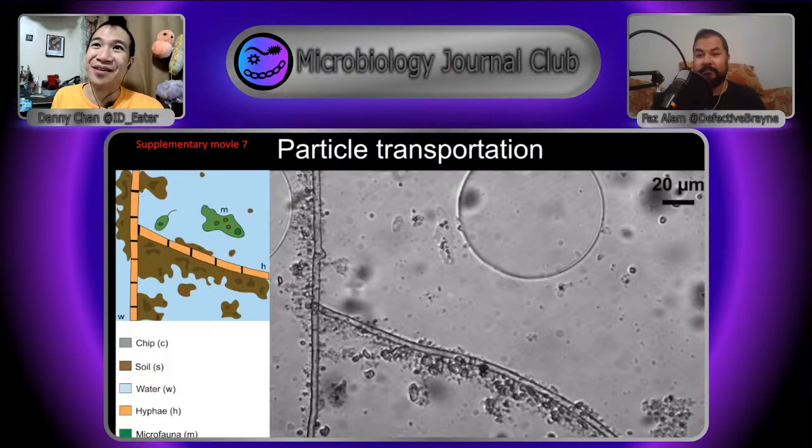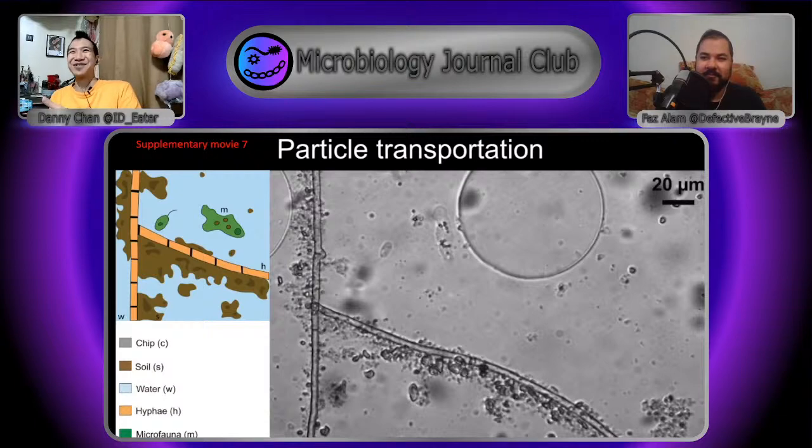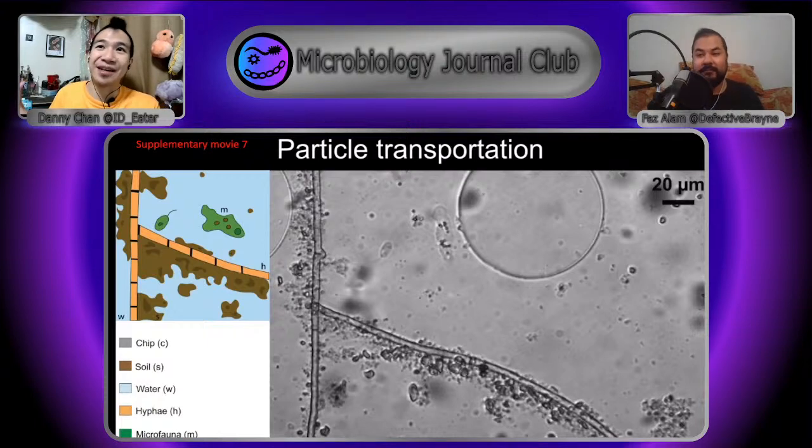They use this term in the paper — they call it necromass, alongside biomass. The idea is that you might live your whole life in this little zone as an organism, and then you die and become part of the environment. Your biomass is now the new playground — the new empty apartment building where bacteria can move in and other organisms can start pushing that around and moving into new locations.